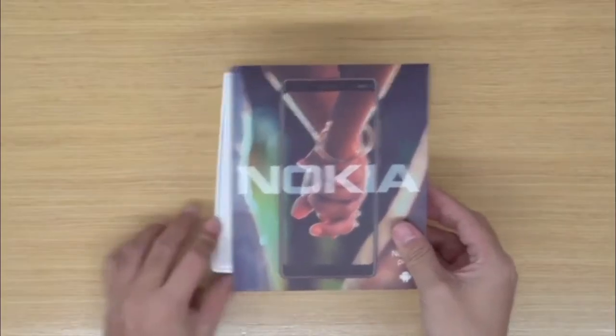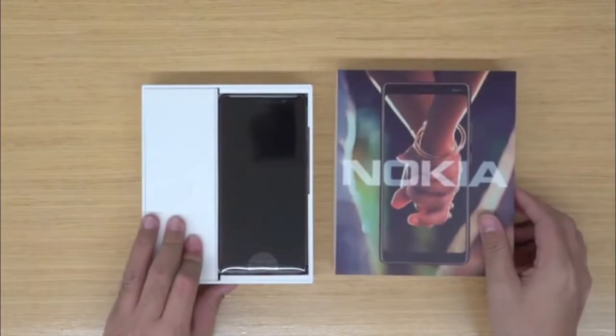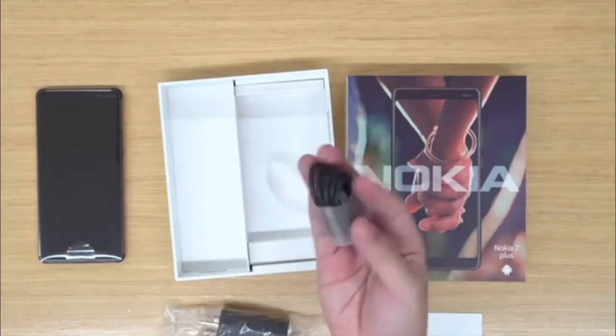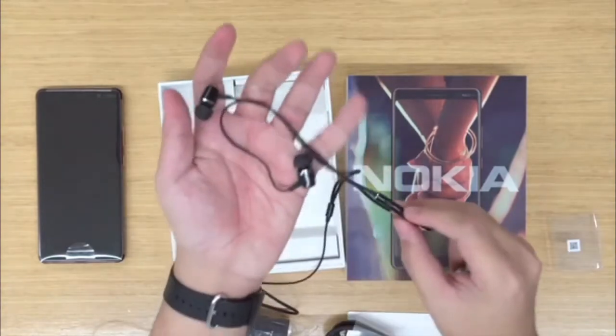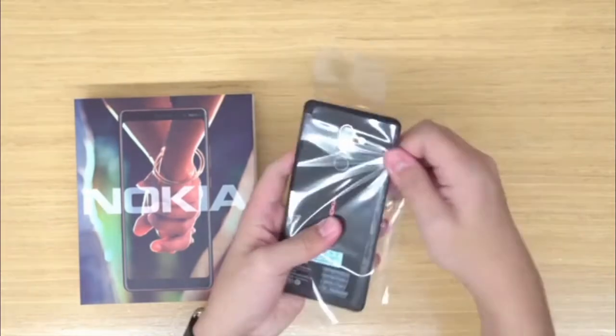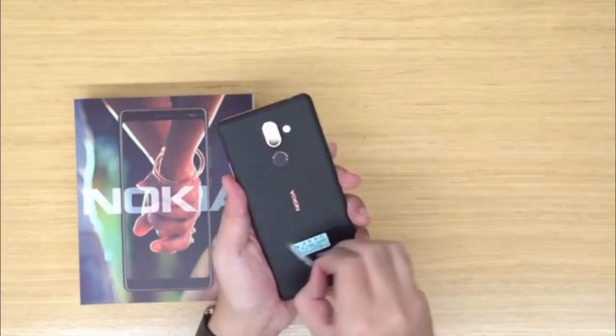HMD Global on Sunday unveiled the Nokia 7 Plus ahead of Mobile World Congress in Barcelona, to upgrade the experience over the original Nokia 7. The new smartphone has enhanced specifications as well as an all-new build.